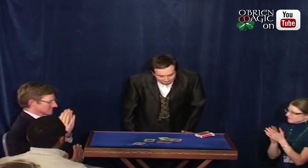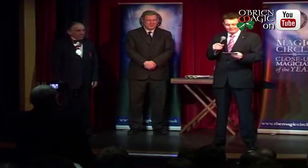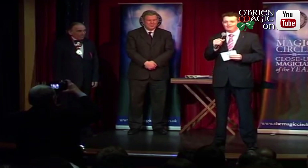Have a great day. Thank you. This evening, receiving £500 for the Devano Trophy, and most importantly the title — The Magic Circle Close-Up Magician of the Year for 2010 — is Matthew Garrett.